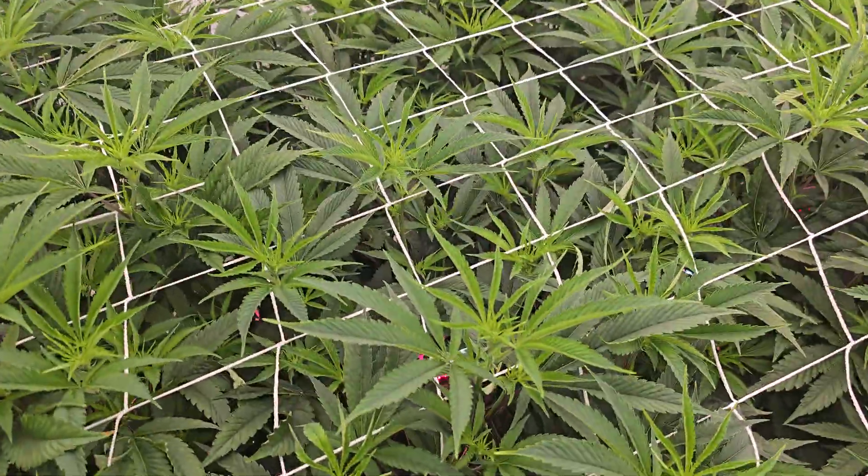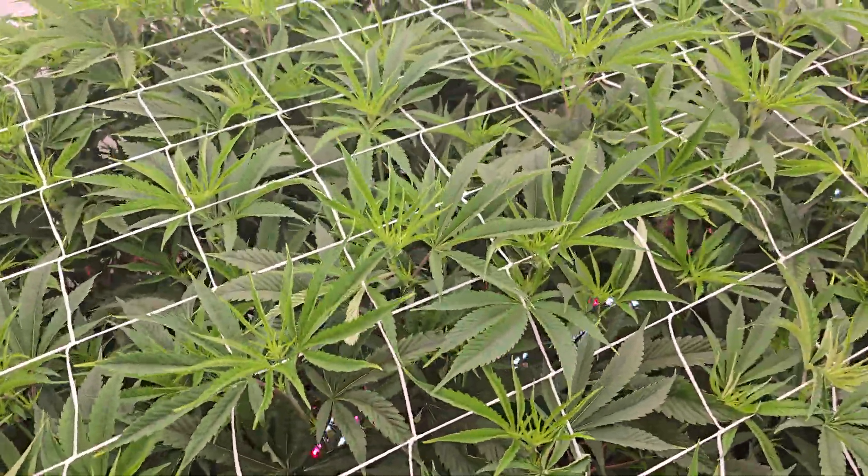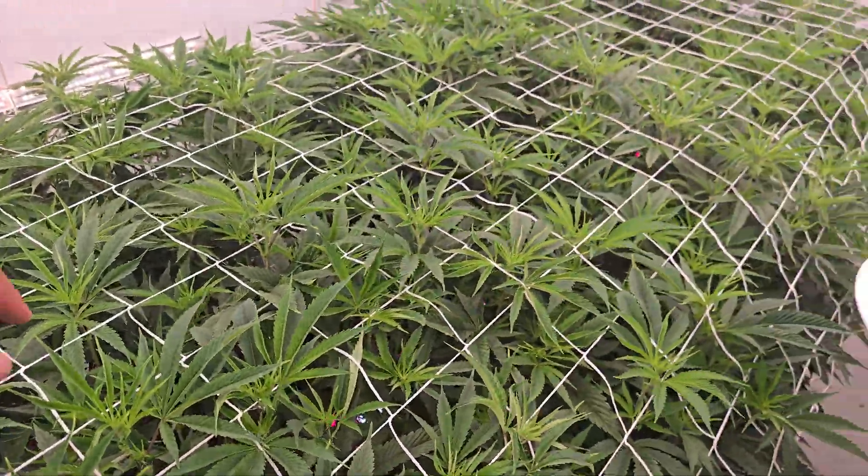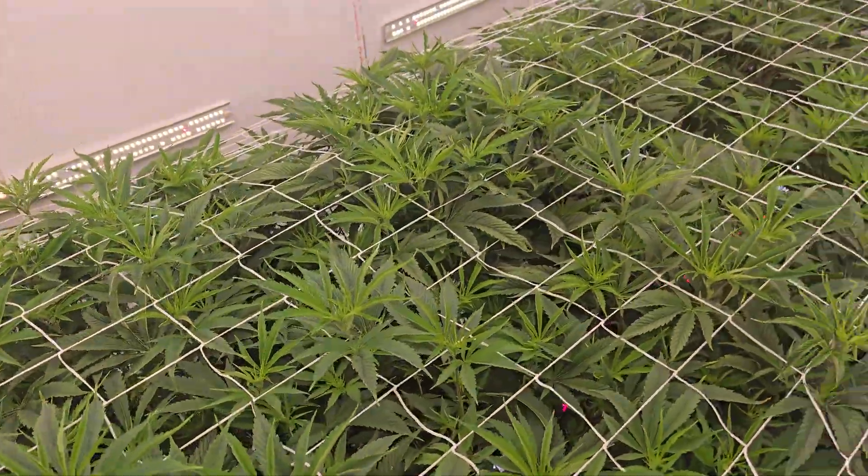We'll be keeping an eye on the EC now and making sure that we start backing off as soon as we get some tip burn. We're almost there but not quite.